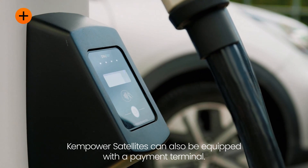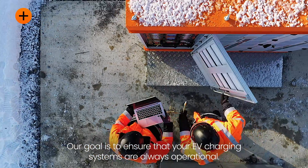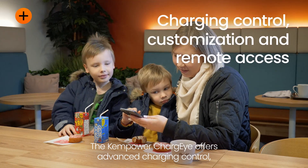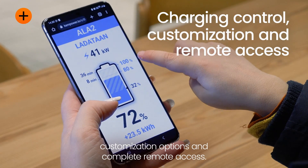ChemPower satellites can also be equipped with a payment terminal. Our goal is to ensure that your EV charging systems are always operational. The ChemPower Charge i offers advanced charging control, customization options, and complete remote access.